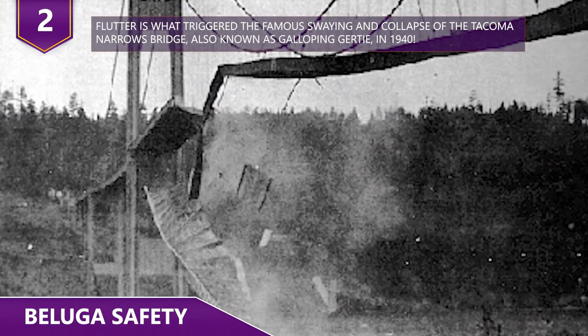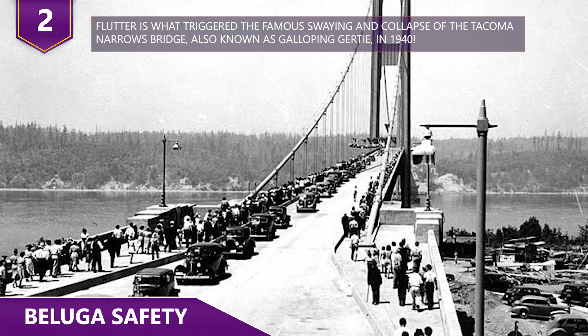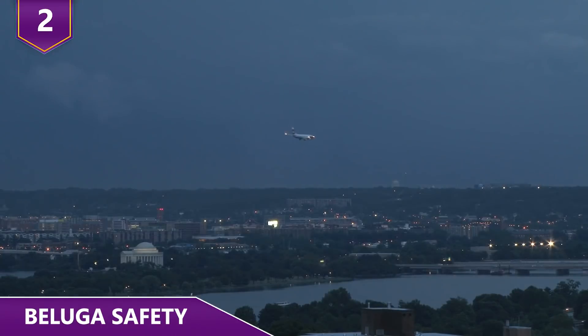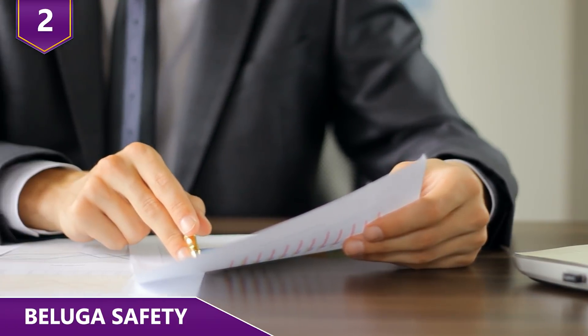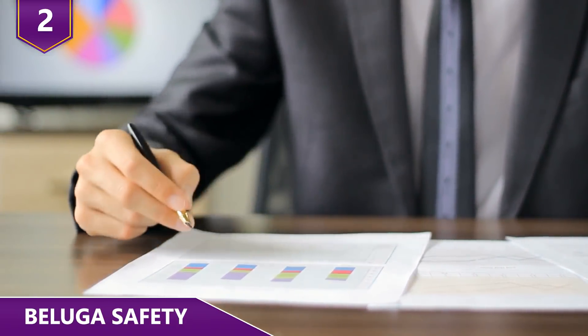Flutter is what triggered the famous swaying and collapse of the Tacoma Narrows Bridge, also known as Galloping Gertie, in 1940. Of all the things you wouldn't want your plane to do, number one is to have its wings fall off. Airbus said it was pleased with the results, so we're guessing no wings are falling off the Beluga XL anytime soon.